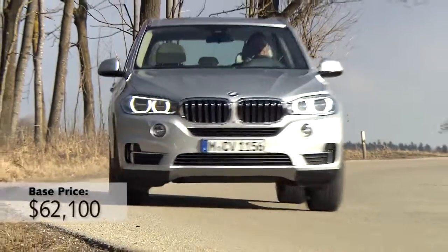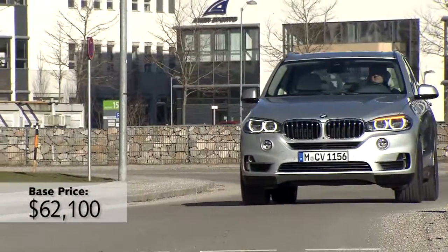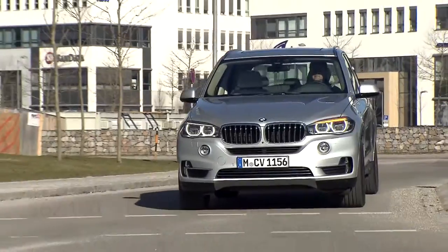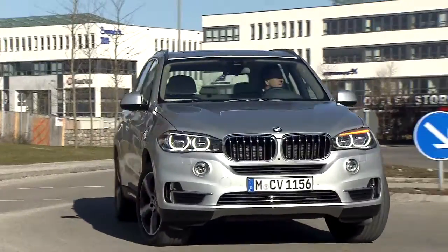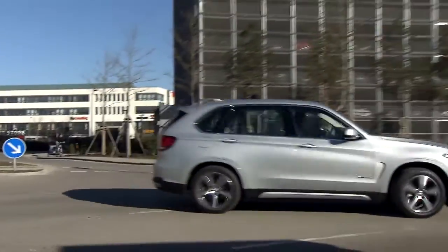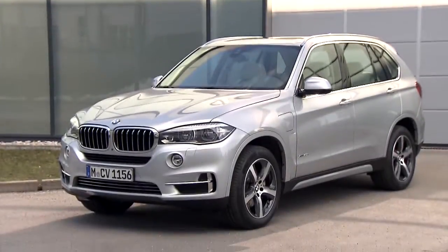Yet here I sit inside the new BMW X5, and it's got a charging port on the side of it. You can plug it in, charge it up, and drive up to 14 miles before the gas engine kicks in, BMW says. Granted, that's not a big electric range, but it is enough for short school runs or grocery trips.